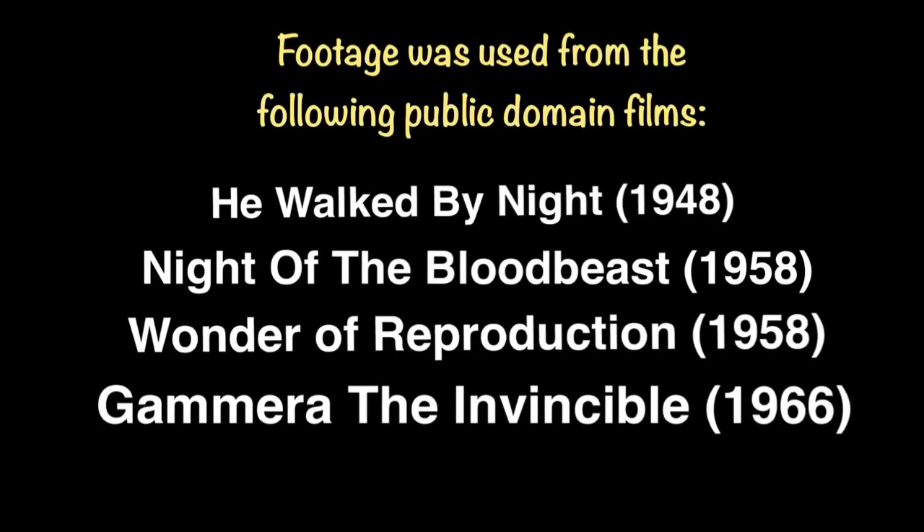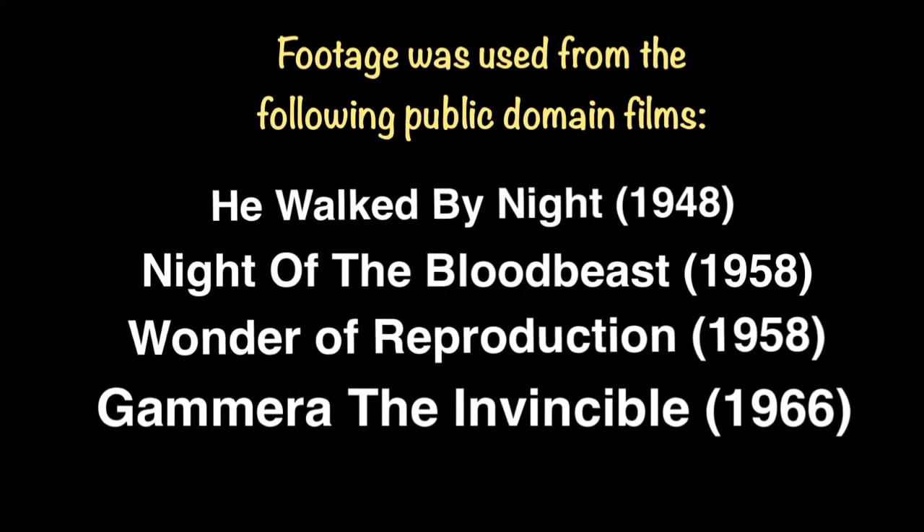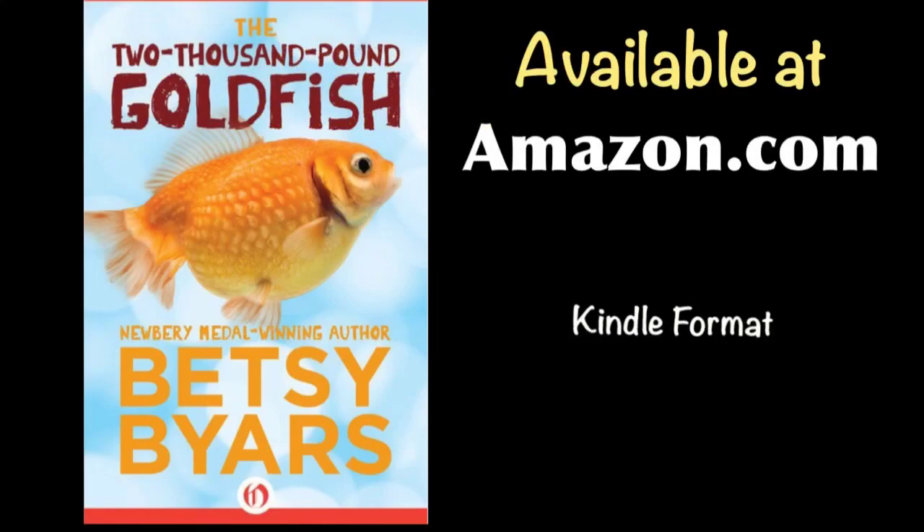Happy Halloween everyone. Thanksgiving's coming up — hope you're hungry. The 2,000 Pound Goldfish by Betsy Byars is available to purchase in e-reader format from Amazon.com for your iPad, Kindle, Mac, or PC.